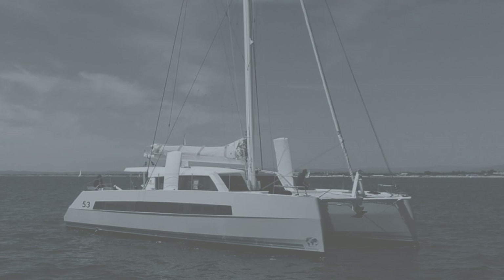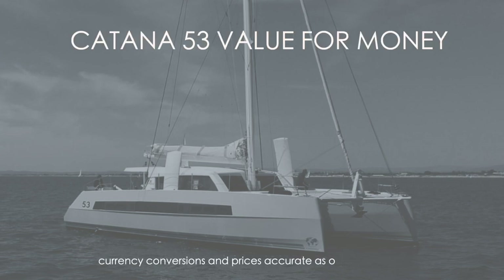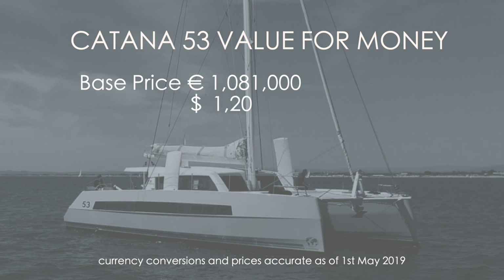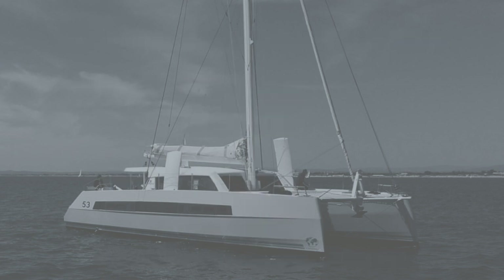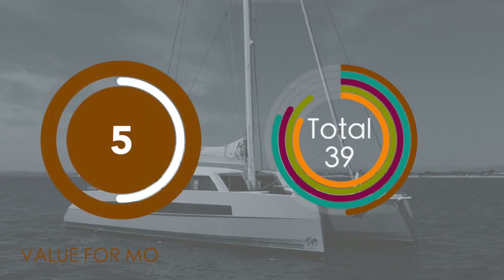Moving on to value for money for the Katana 53. The base price is 1,081,000 euros — that's 1.2 million US dollars or 990,000 British pounds. Fully spec'd, you're looking at 1.2 million euros, 1.3 million dollars, or 1.1 million pounds. You get a lot of boat for your money, but it is a lot of money, and you are paying for European labor rates. We're going to score this an average 5 out of 10.